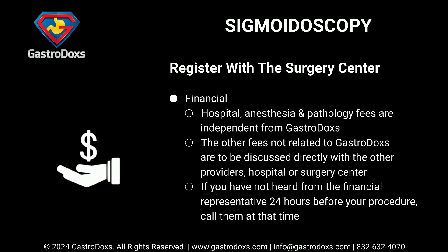Hospital, anesthesia, and pathology fees are independent from Gastrodox. The other fees not related to Gastrodox are to be discussed directly with the other providers, hospital, or surgery center. If you have not heard from the financial representative 24 hours before your procedure, call them at that time.